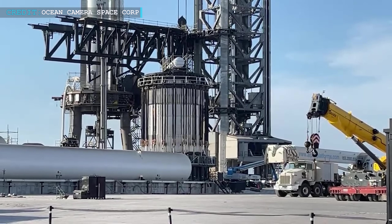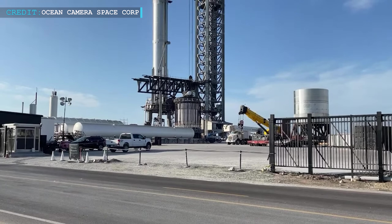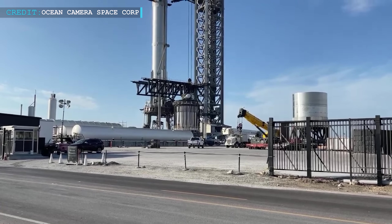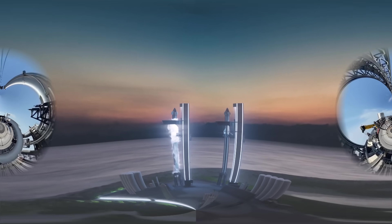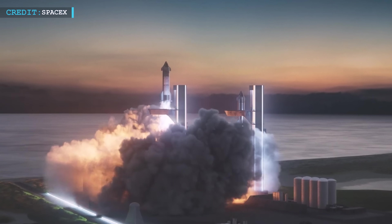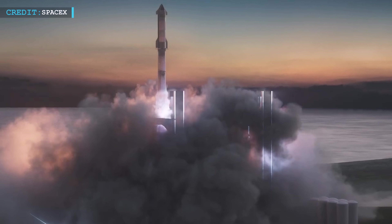After receiving certification from the Federal Aviation Administration following the publication of a long-awaited environmental review, SpaceX CEO Elon Musk stated last month that the company's enormous Mars-bound rocket should be ready to fly in July. "For the first time ever, a rocket is now available that can set up permanent bases on the moon and Mars," said Elon Musk in a post following the FAA approval announcement.